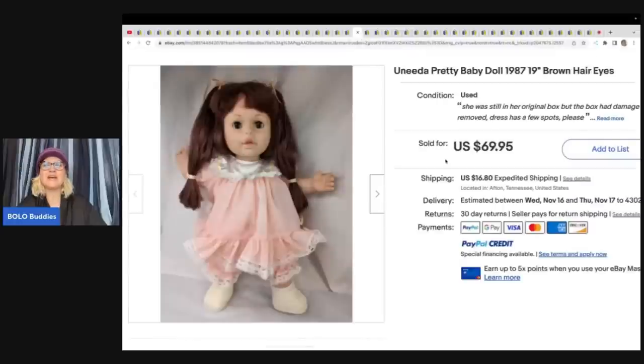This is a Uniata pretty baby doll from 1987 — brown hair and eyes. She can't remember where she got it but sold it for $60. One tip she shared is that she puts the hair color and eye color in the title and item specifics because people search for those keywords. That is a great tip and something I don't normally do.